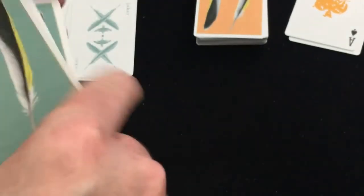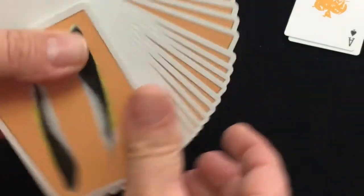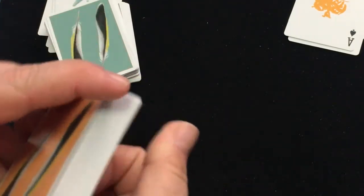I'll give it a B plus. It's definitely kind of different and unique, but let's hope there isn't like a dozen different versions. Let's not Fontaine the hell out of this deck — let's just put it that way. Let's not do that to this idea.